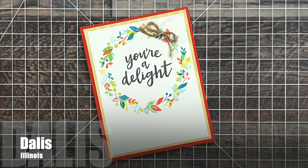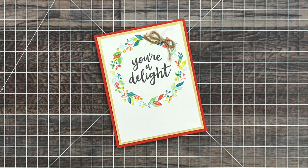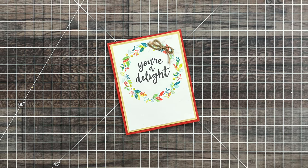Delise from Illinois sent me this beautiful wreath birthday card. On the inside she noted that it was belated because she's better at making cards than sending them — and I totally feel that. I am the same way.